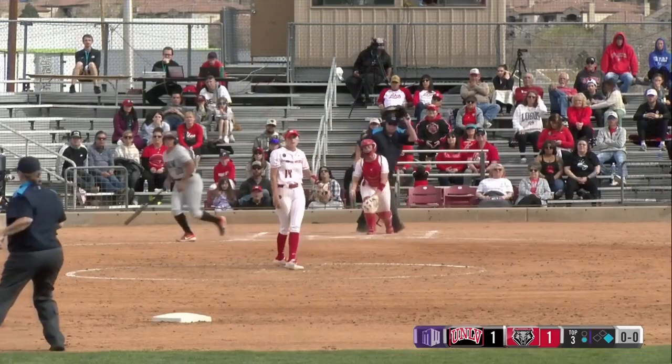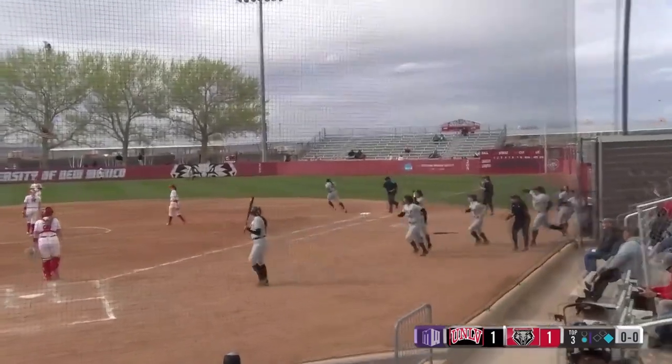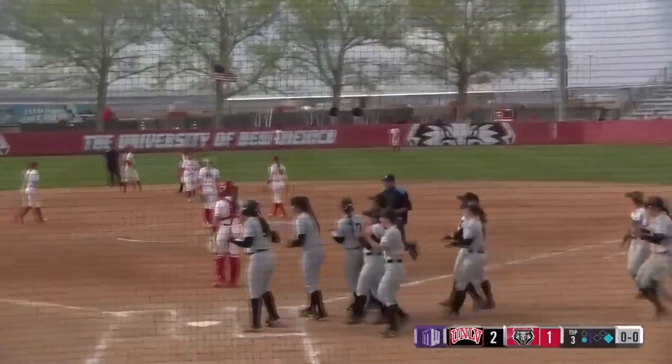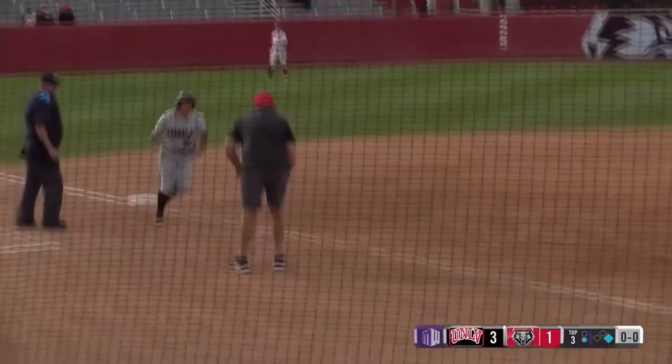She shows bunt, pulls the bat back, lines one into center field. Vasquez Dixon going back, and that ball carries out of here. Vasquez Dixon looked like she had a play on it, but that ball had impressive carry on it. A nice clout by Ariana Martinez — a two-run homer gives UNLV a 3-1 lead.